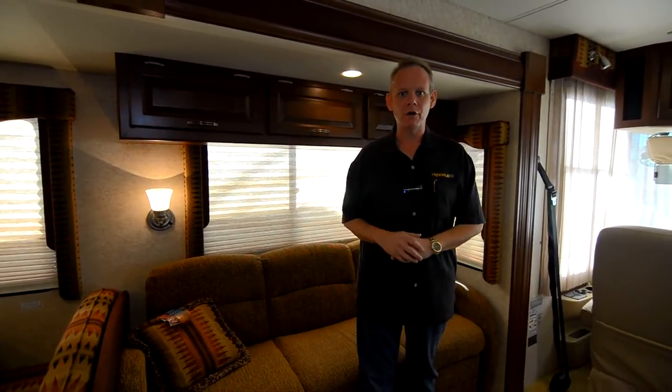This is a 2007 Newmar Canyon Star, and what makes this super special — first and foremost, it's a 2007 model with 4,200 miles. Mechanically, this thing is going to be as close to new as you'll ever find. It doesn't appear to have sat for long periods of time, and everything checked out great on our PDI. We've gone through the coach and checked the mechanics, and everything's working great.